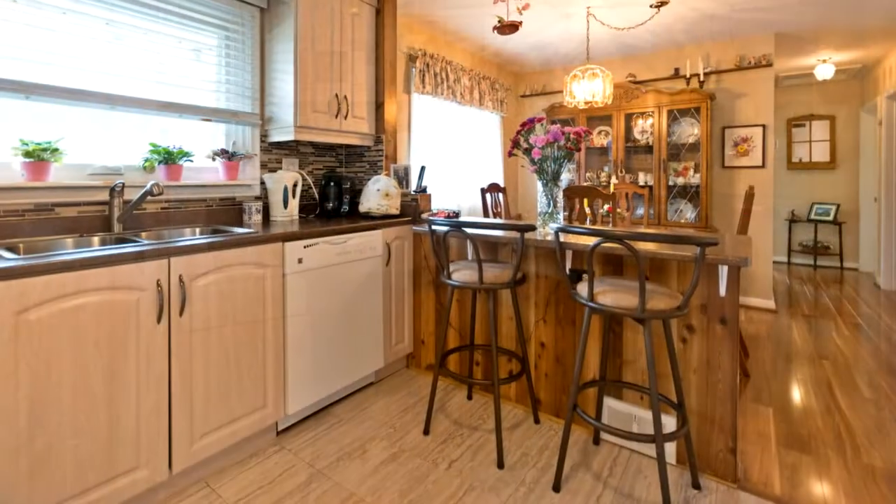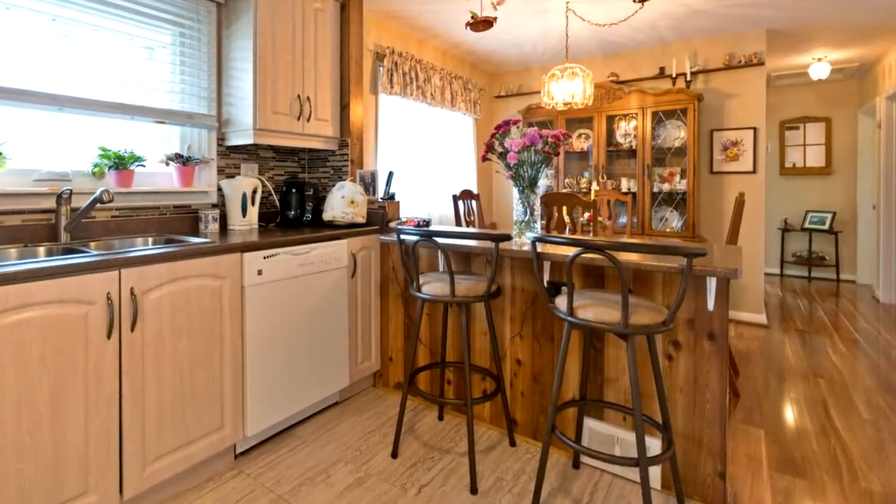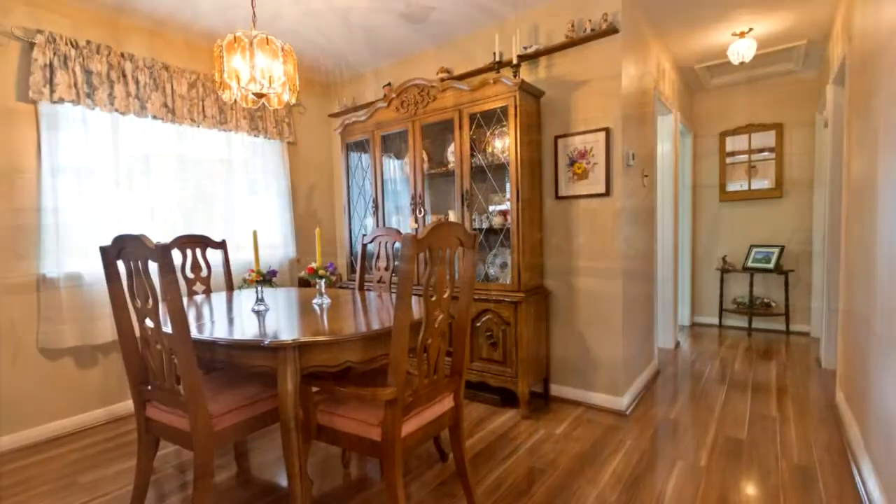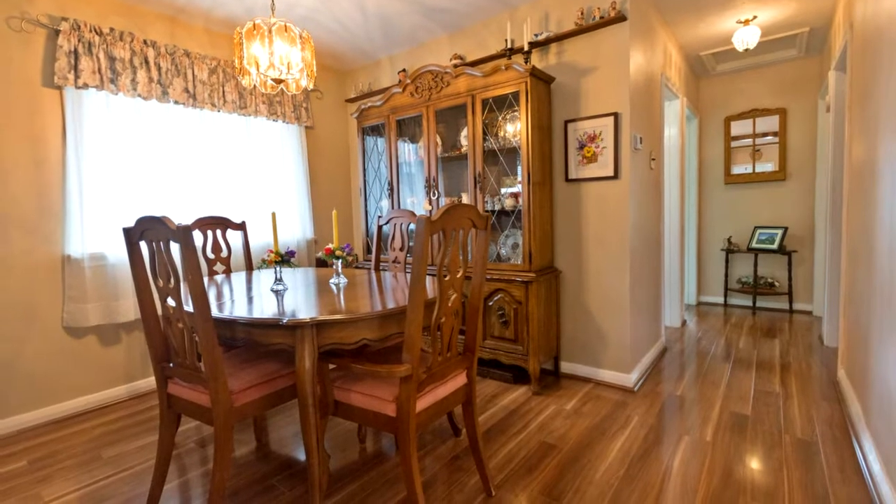with ceramic floors and backsplash, fridge, stove, and built-in dishwasher. The living room has hardwood floors under broadloom, a large bright front window, and is freshly painted.